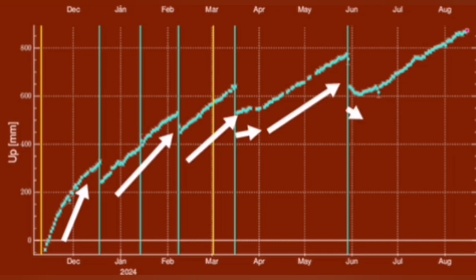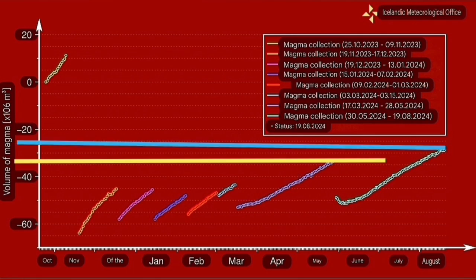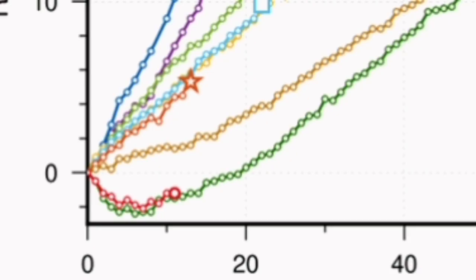You can see the rising level — the volume of this magma accumulation increases with every eruption, even with two consecutive eruptions. And now we can see that the same trend has started. We can see the magma is collecting.